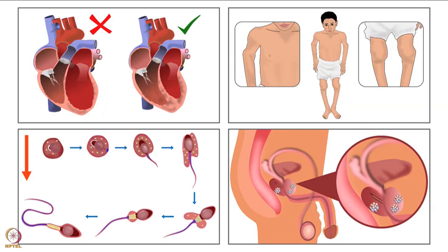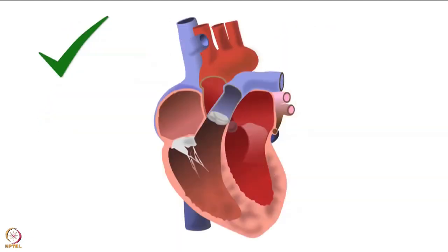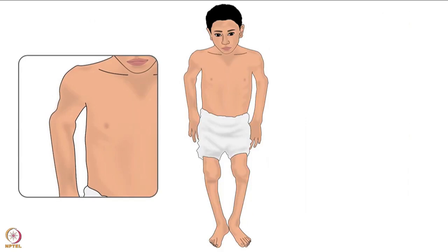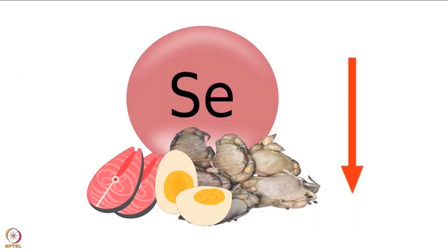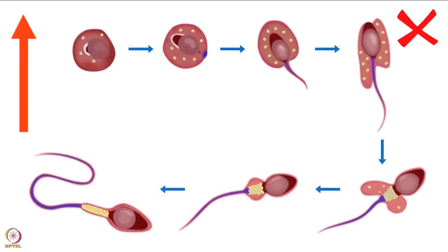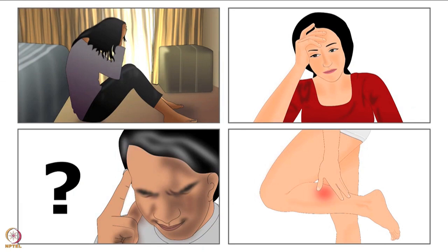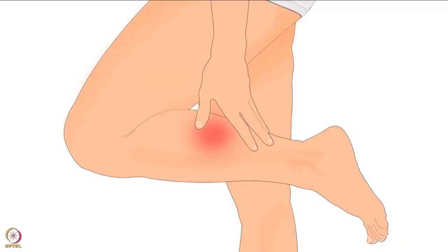Let us now look at the conditions associated with selenium deficiency. Keshan disease occurs in children with selenium deficiency. In this condition, the heart is enlarged and functions poorly. Kashin-Beck disease is a disorder of bones and joints, seen in adolescents and children with deficiency. Increased infertility in men and prostate cancer are also seen. Symptoms of selenium deficiency include depressed mood, anxiety, confusion and muscle weakness.